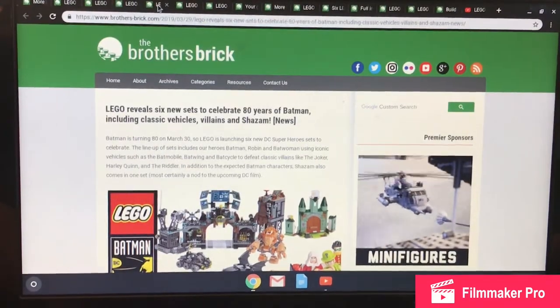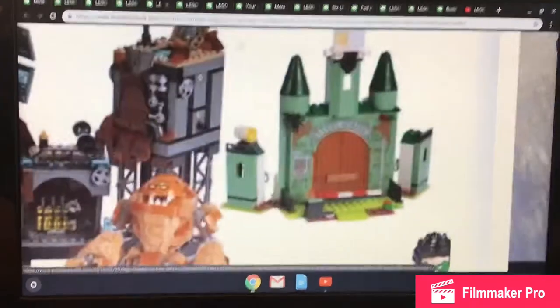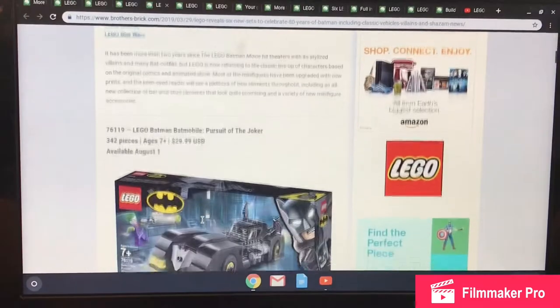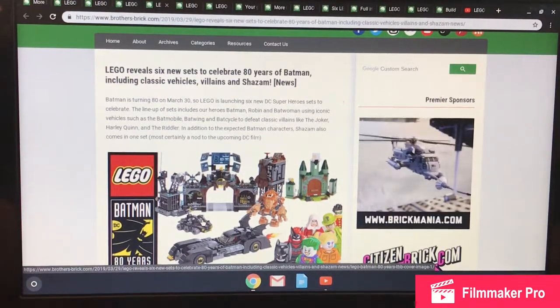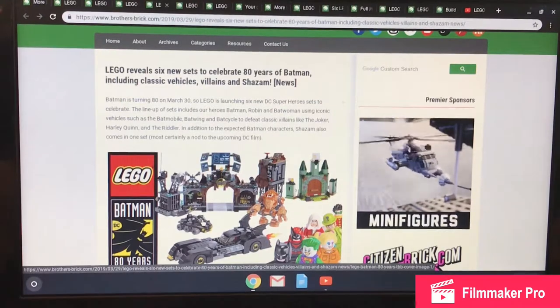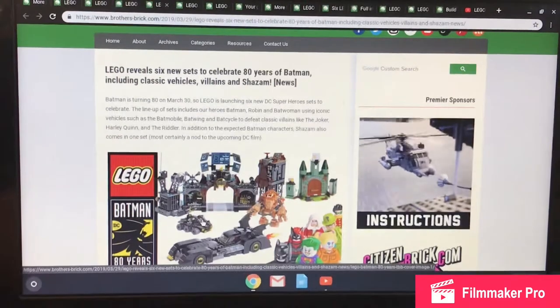LEGO is celebrating 80 years of Batman with six new sets, including classic vehicles, villains, and Shazam. If Shazam is still in theaters, I suggest you go see it — I saw it the other day and it is really good. Now let's get into the DC sets.